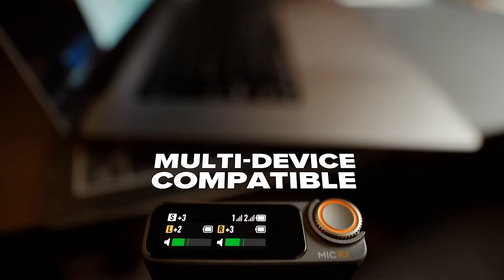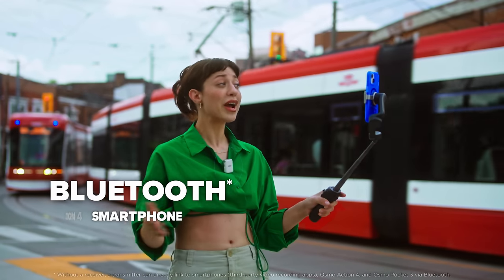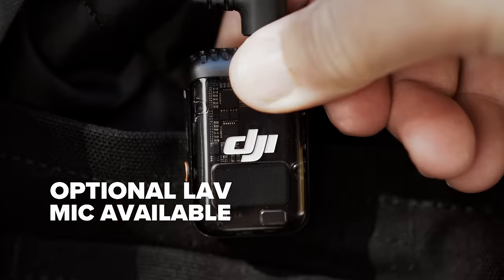DJI Mic 2 is compatible across multiple devices, even Bluetooth. Because we love options.